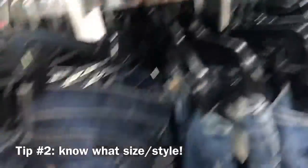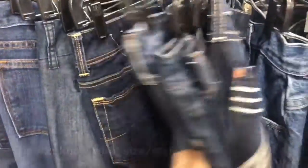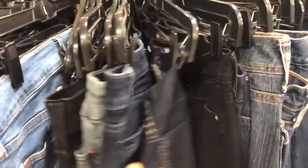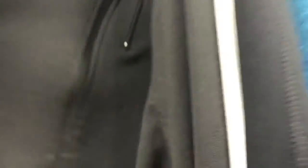My second tip is to know what size you are and what style of jeans you want, because it helps limit it down size wise and style wise. And a lot of people forget that with sportswear there's a lot of famous athletic wear, so just be picky and thorough.